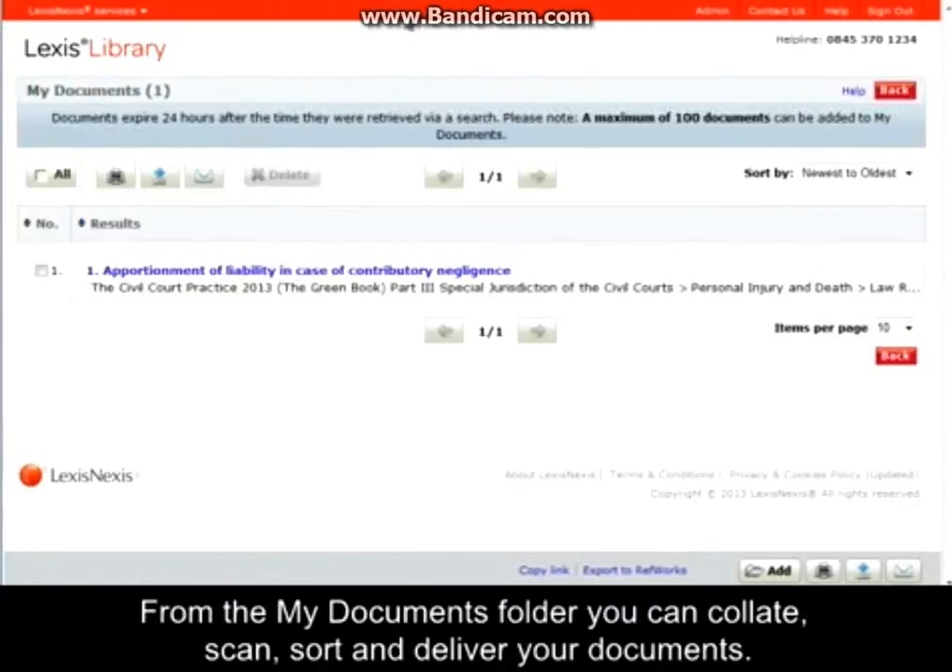From the My Documents folder, you can collate, scan, sort and deliver your documents.